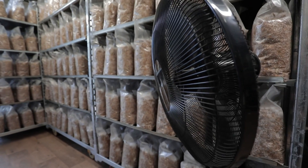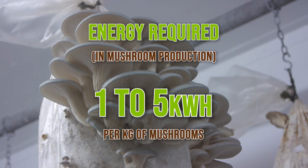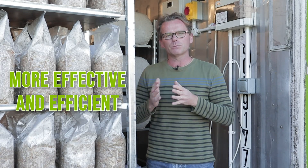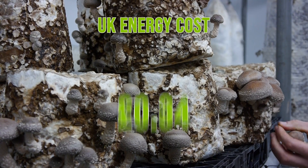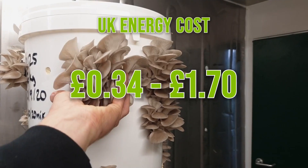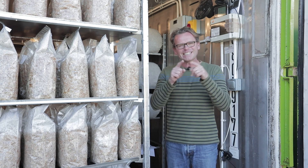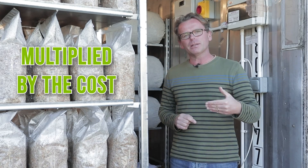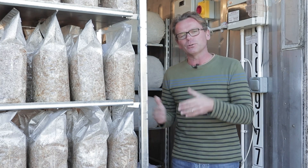The energy required in mushroom production ranges from one to five kilowatt hours per kilogram of mushrooms, with larger farms being more efficient. Here in the UK with the energy cap in place at 34 pence per kilowatt hour, that means production energy costs range from 34 pence up to £1.70 per kilogram of mushrooms. If you're in another country, take that range of one to five kilowatt hours per kilogram and multiply it by your local cost per kilowatt hour.